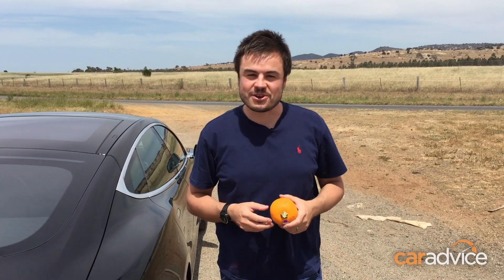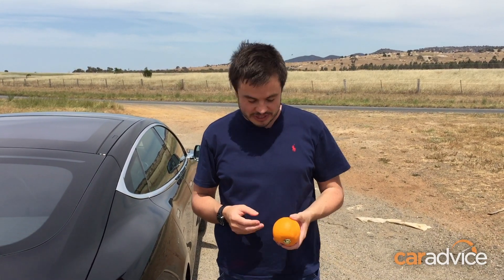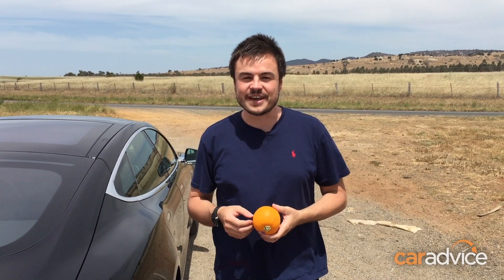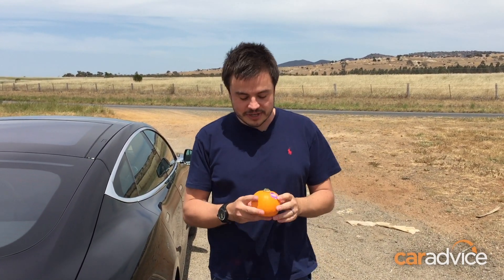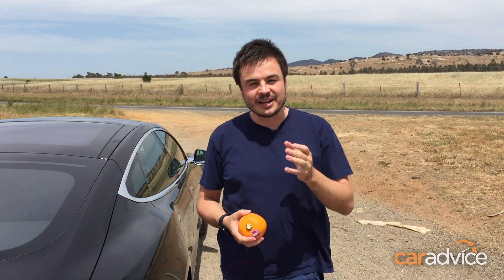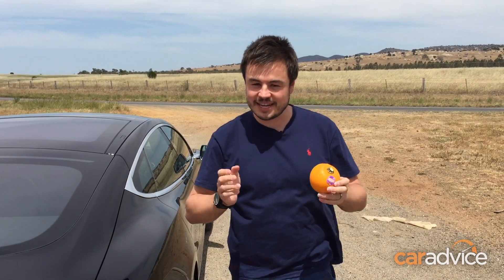Today we're going to do a science experiment. With Halloween just around the corner, we thought we'd use this miniature pumpkin to see how acceleration affects a falling object. Now we know that if I was just to drop this from here it would fall straight to the ground, but what happens if you drop this and you're accelerating?